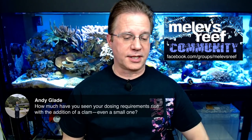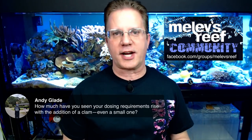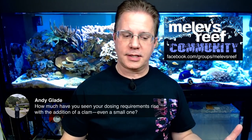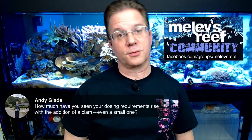Andy asks how much dosing requirements will rise with the addition of a clam. With a small one it will be very little, because it's not using much. But I had a friend Rick who had a Derasa that was, no joke, the size of a basketball. He was pumping in all the alkalinity he could every single day just trying to keep up with that enormous clam. You would obviously be testing your water weekly and adjust accordingly — if your alkalinity and calcium are both coming down, up your dosing a little bit to correlate with the usage of your tank.